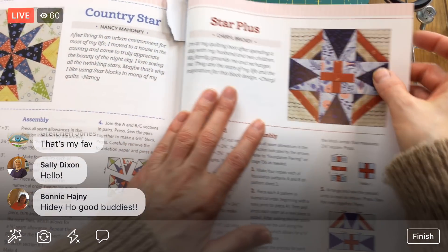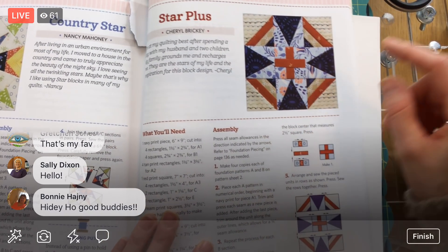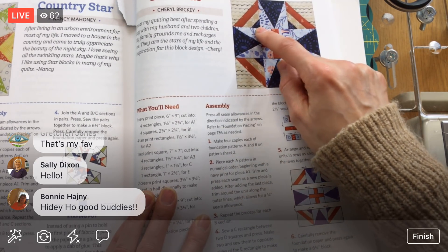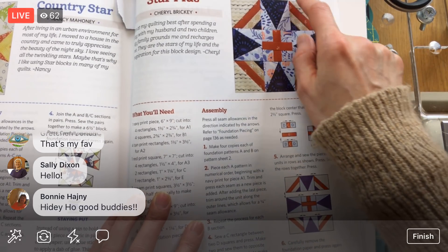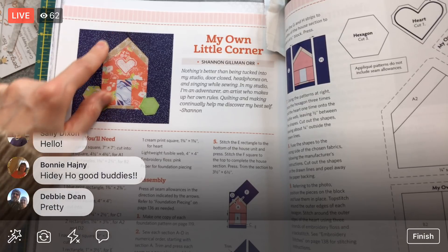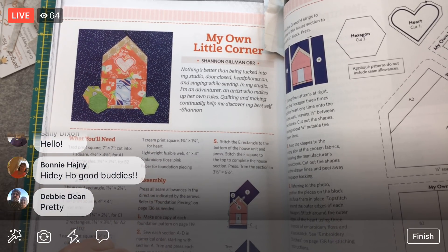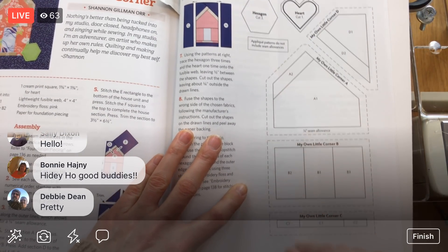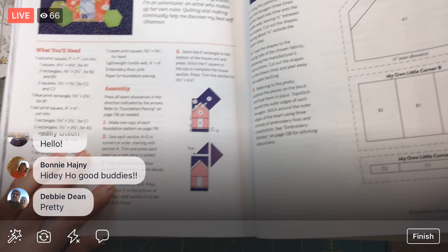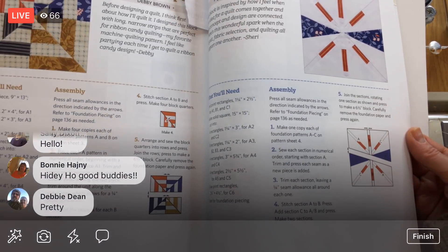Okay, 'Star Plus' — this looks like foundation paper piecing with triangles, and the center looks like normal piecing with some squares and rectangles. Then 'My Own Little Corner' — pretty adorable, a little house with a little heart appliquéd on top, and some foundation paper piecing here. The templates for that are not on the template sheet so you can photocopy right off the page.